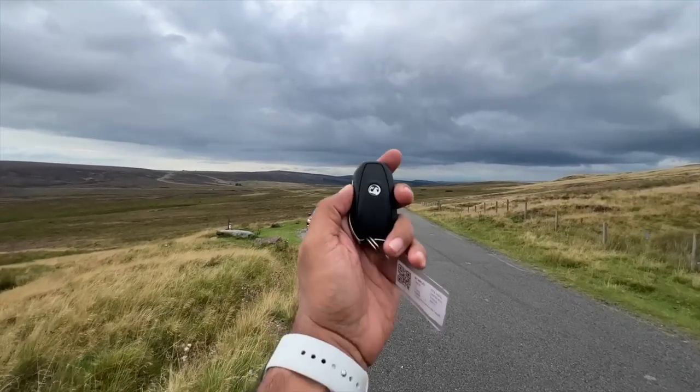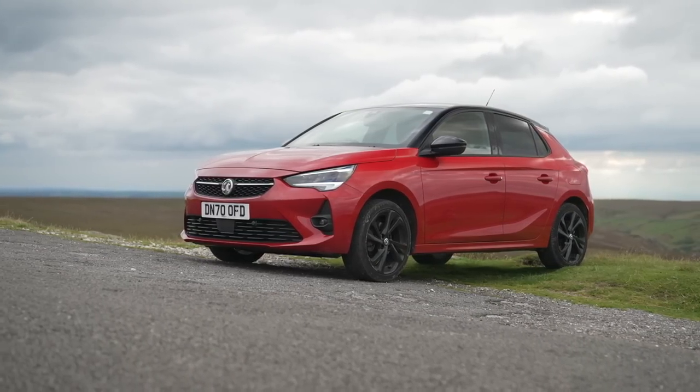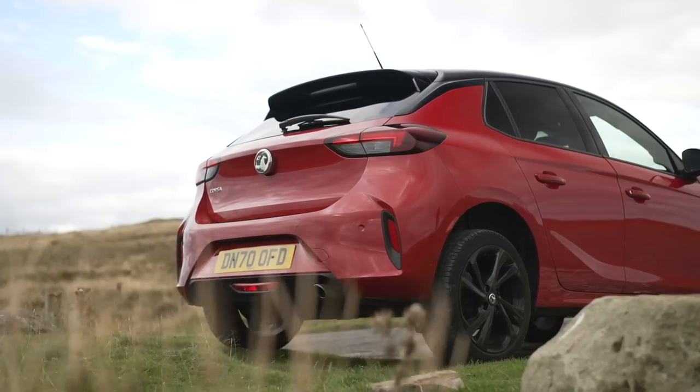Hi guys and welcome to another vlog. I'm driving the Vauxhall Corsa, which happens to be the UK's top selling car of 2021, selling 3,400 units a month last year.